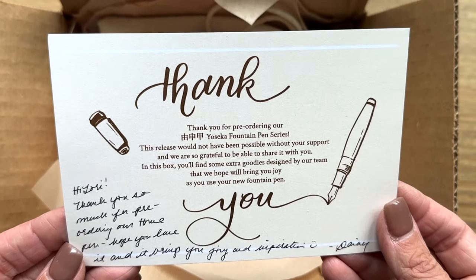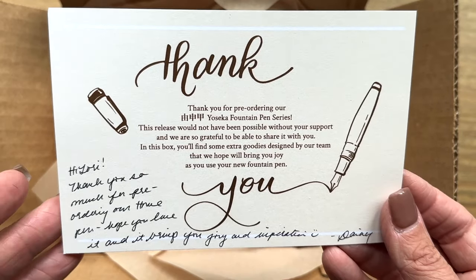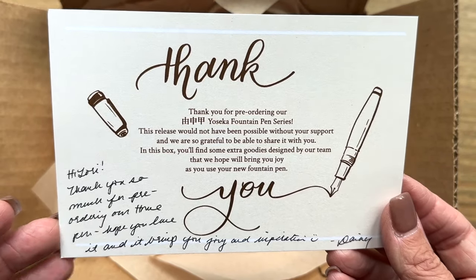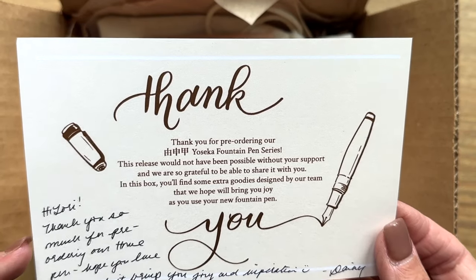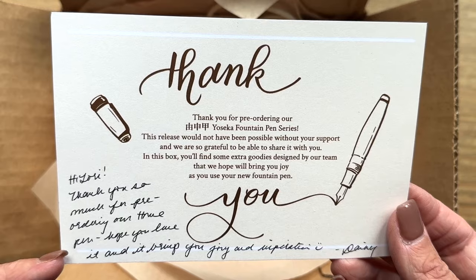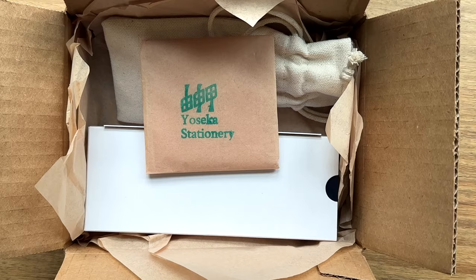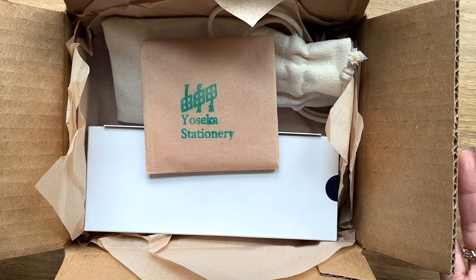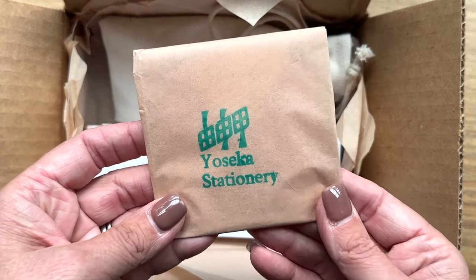The card reads: 'Thank you for pre-ordering our Home Yoseka fountain pen series — this release would not have been possible without your support and we are so grateful to share it with you. In this box you'll find some extra goodies designed by our team that we hope will bring you joy.' And this is from Daisy: 'Hi Laurie, thank you so much for pre-ordering our Home pen — hope you love it and that it brings you joy and inspiration.' I love the meaning behind this pen — home — it really resonated with me.